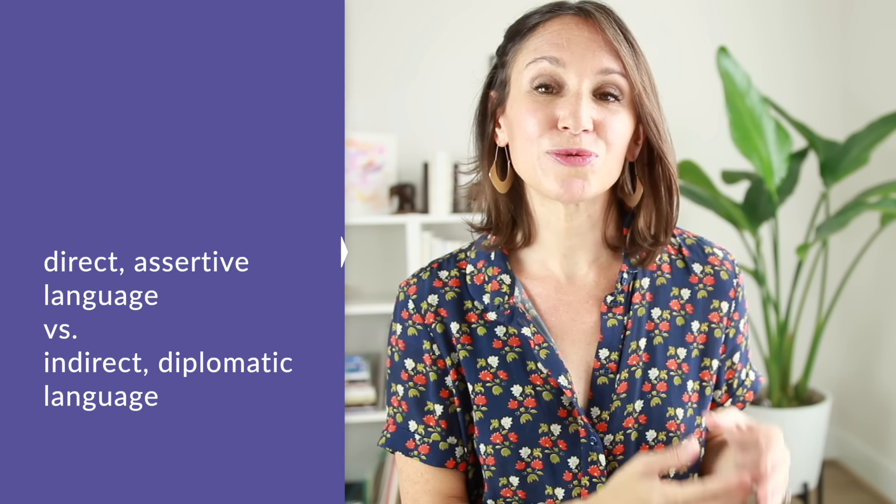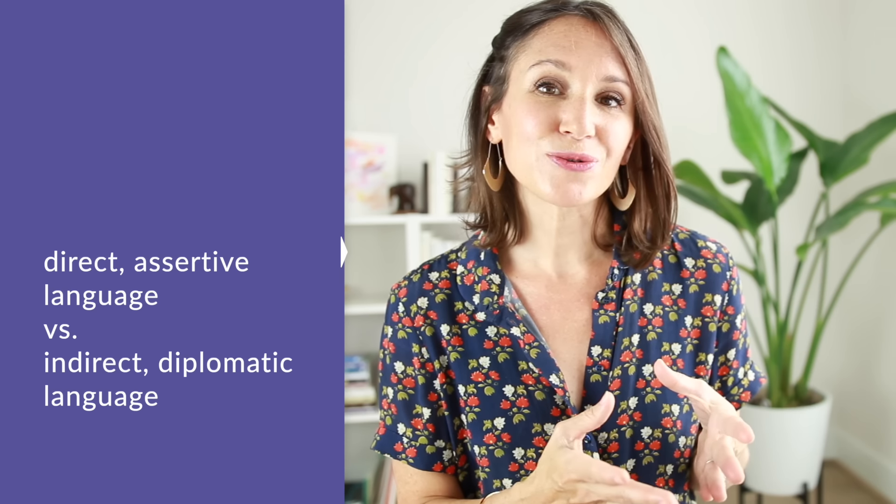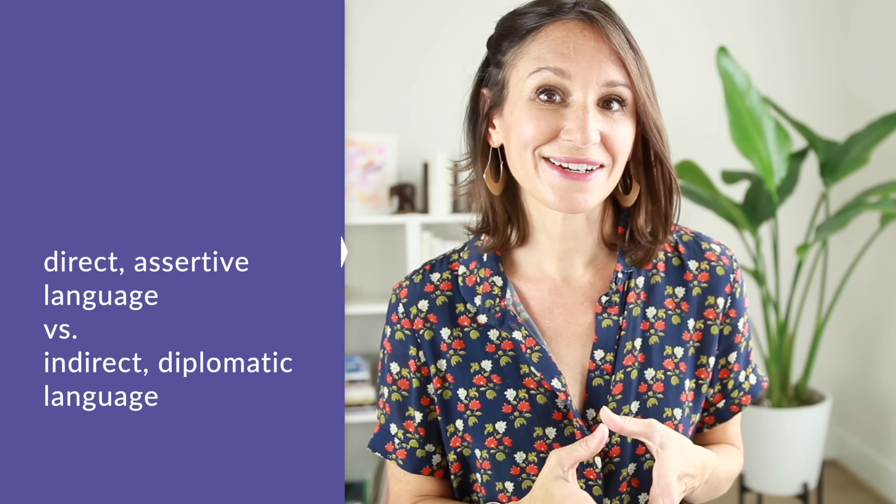At that time, I immediately created lessons to help my students so that we could understand what was going on — what was happening in the language she was using at work, and what is the difference in English between direct, assertive, or aggressive language and indirect, soft, or diplomatic language.